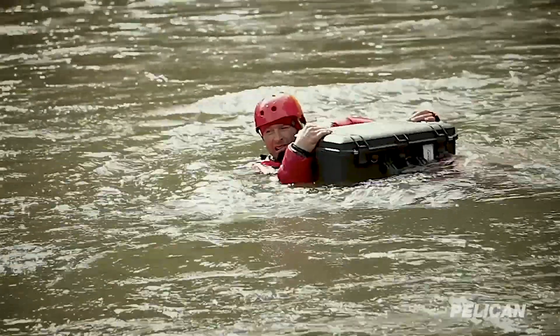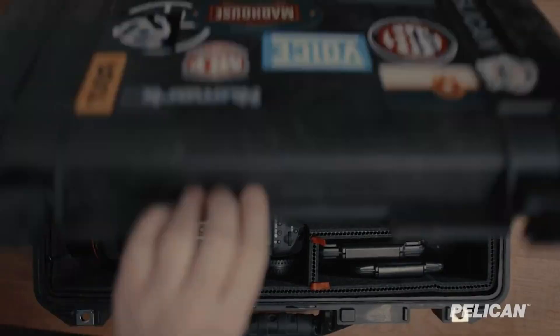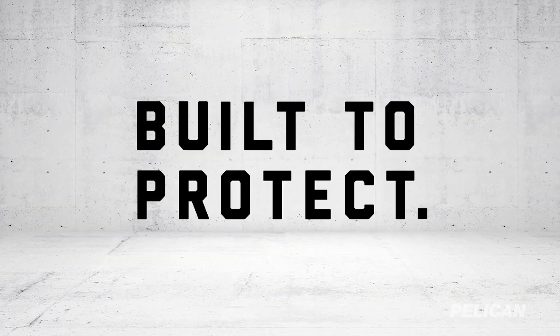Explore Pelican and learn more about our story and our products at Pelican.com. Pelican, built to protect.